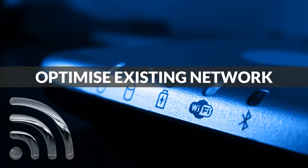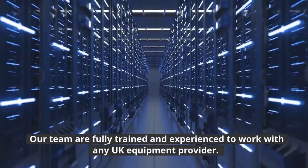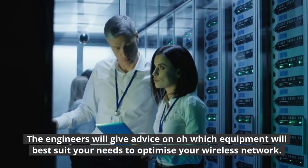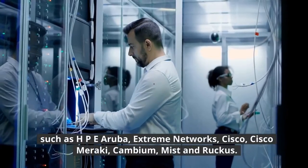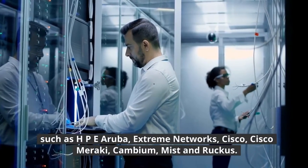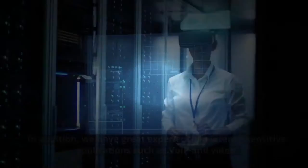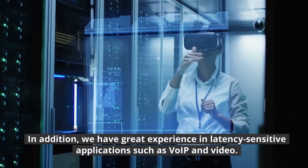Optimize existing network. Our team are fully trained and experienced to work with any UK equipment provider. The engineers will give advice on which equipment will best suit your needs to optimize your wireless network. We have experience working with equipment providers such as HPE Aruba, Extreme Networks, Cisco, Cisco Meraki, Cambium, Mist, and Ruckus. In addition, we have great experience in latency-sensitive applications such as VoIP and Video.